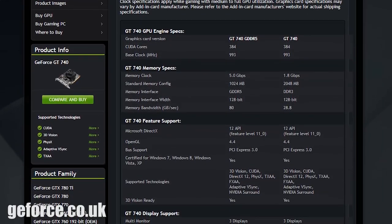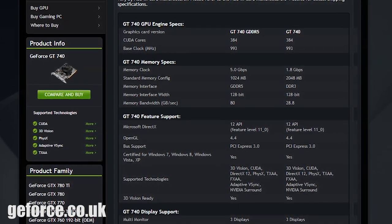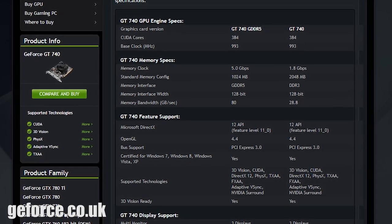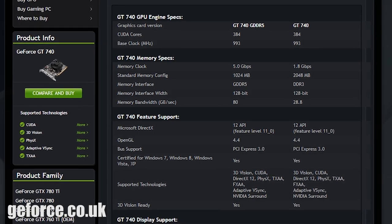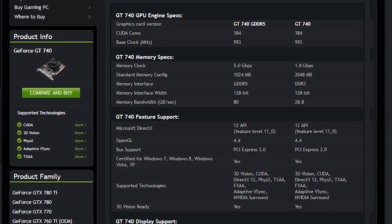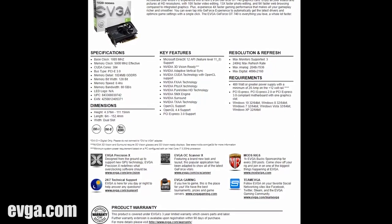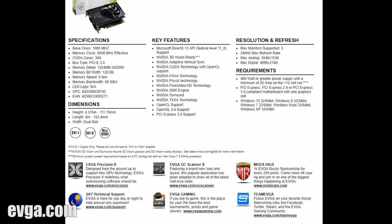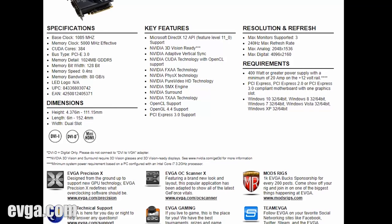Launching in May of 2014, it made its appearance after the ever popular 750 Ti and came in both the DDR3 and GDDR5 variants, with the latter being the better choice of course. At $89 or £65, it was $30 cheaper than the 750 and featured 384 CUDA cores and an 80GB/s memory bandwidth. The sneaky folk over at Nvidia launched the DDR3 version at the same price with a significantly lower memory bandwidth.